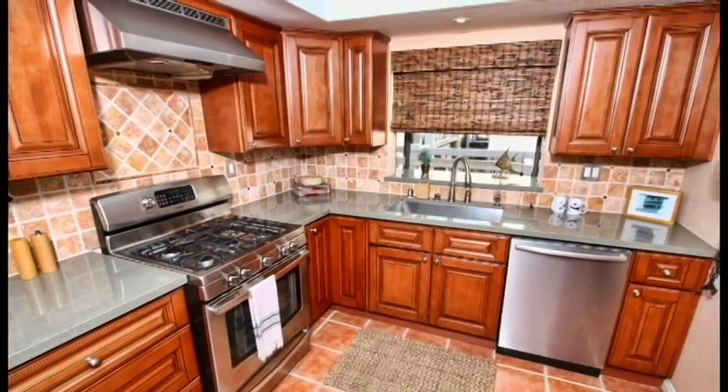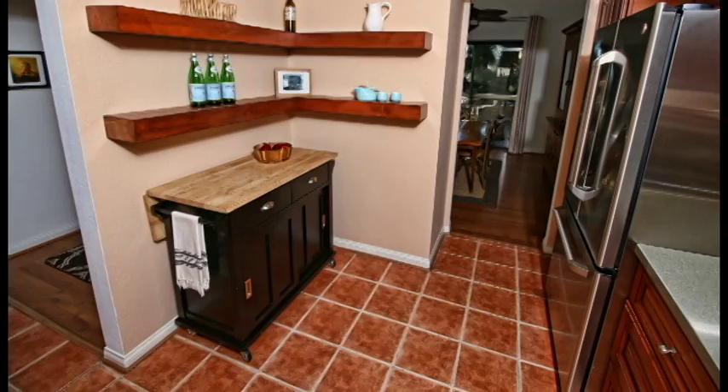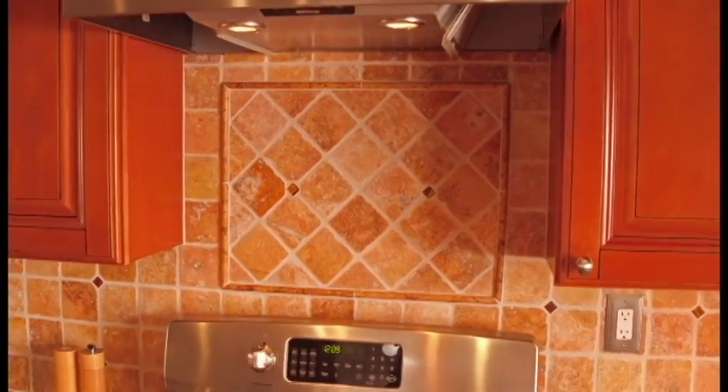The spotless eat-in kitchen has been updated with stainless steel appliances, granite counters, tile floors, custom backsplash, and new cabinets.